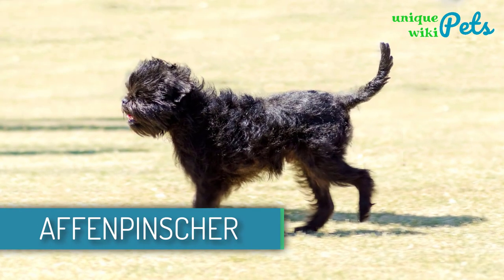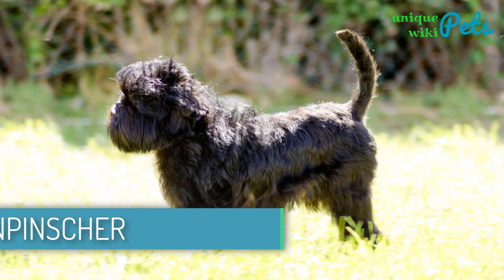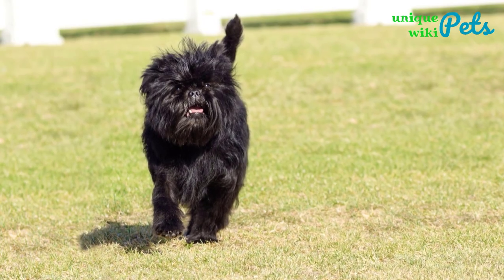Affenpinscher. A curious and affectionate dog. This dog is always alert and on the lookout. You will enjoy his loyalty and his capability to protect you from any harm, which makes it a perfect guard dog.